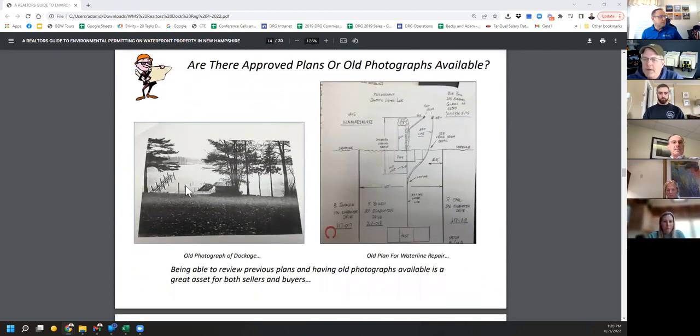Are there any old plans or permits available? This is an actual old permit from Governor's Island from the 1980s. On the right is the plan that was submitted, and the same application included a photograph on the left. You can see a crank-up dock, a huge breakwater, and a building on the water. This combined with the plan is really good evidence that this was there in 1986. I found those records in the town of Gilford tax records — it's a great resource, and pretty hard to rebut any of that information.